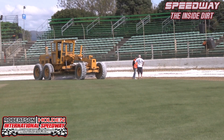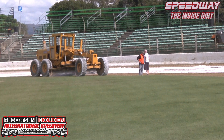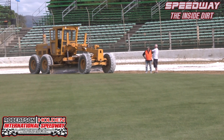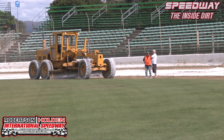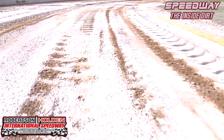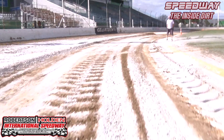Just over in the foreground there's two of the people that help us out with the track. Robbie Anderson obviously in the high vis there, and Dennis Todd — he's our scientific man who gives us the heads up on the moisture content in the race surface and is a valuable asset to putting the track down and getting it to stay down good.